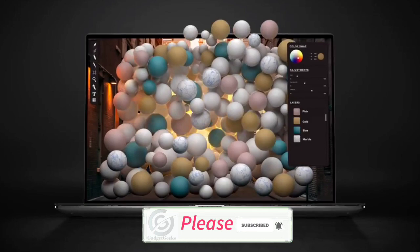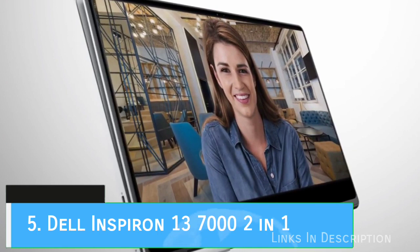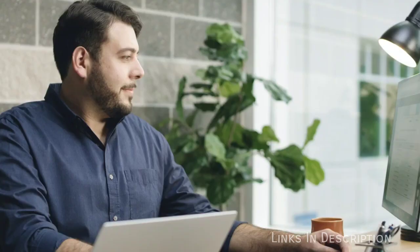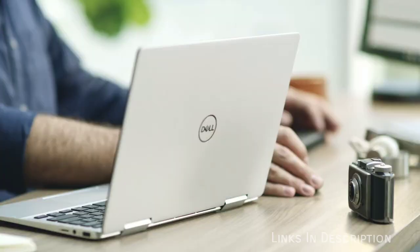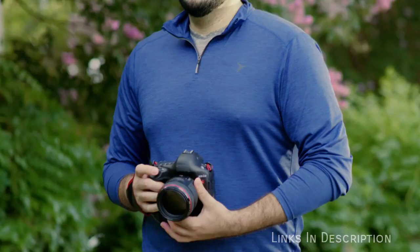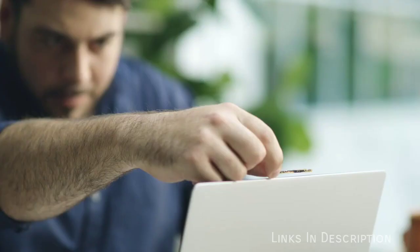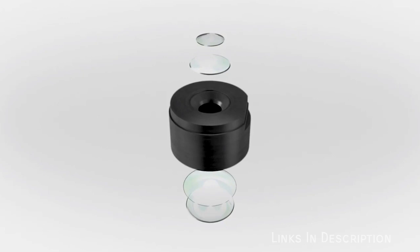Dell Inspiron 13 7000 2-in-1. The Dell Inspiron 13 7000 2-in-1 is a versatile 2-in-1 with a lot going for it under the hood. This premium laptop is more than just about its premium design. It also has the high-end internals to compete with the likes of the more powerful Dell XPS 13. Rounding that out is a 4K display and a clever stylus slot that makes us wonder whether they actually beat Microsoft to the idea.